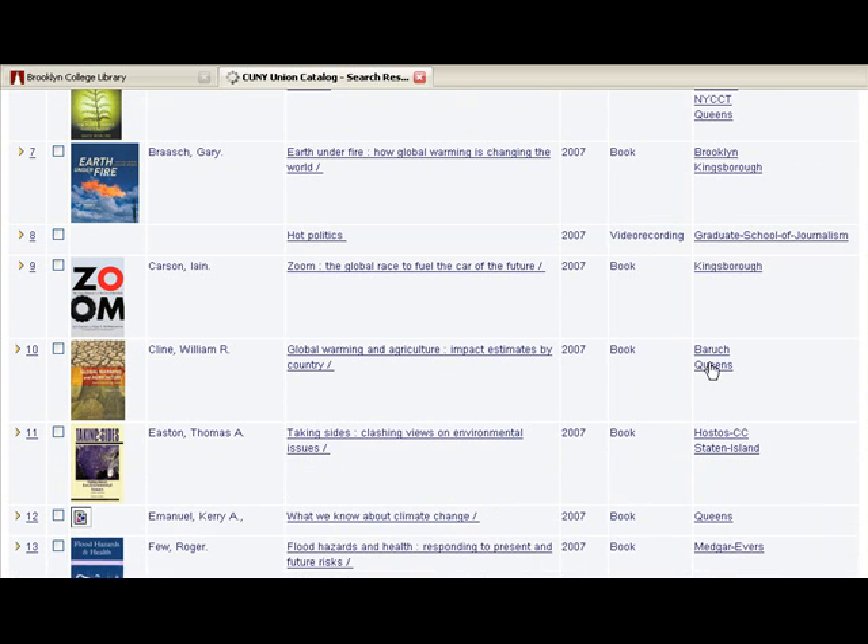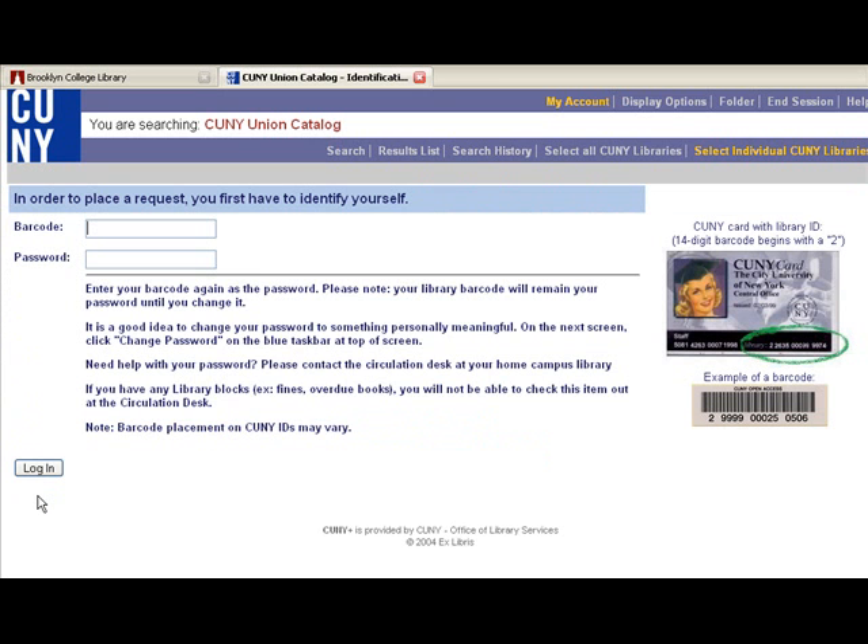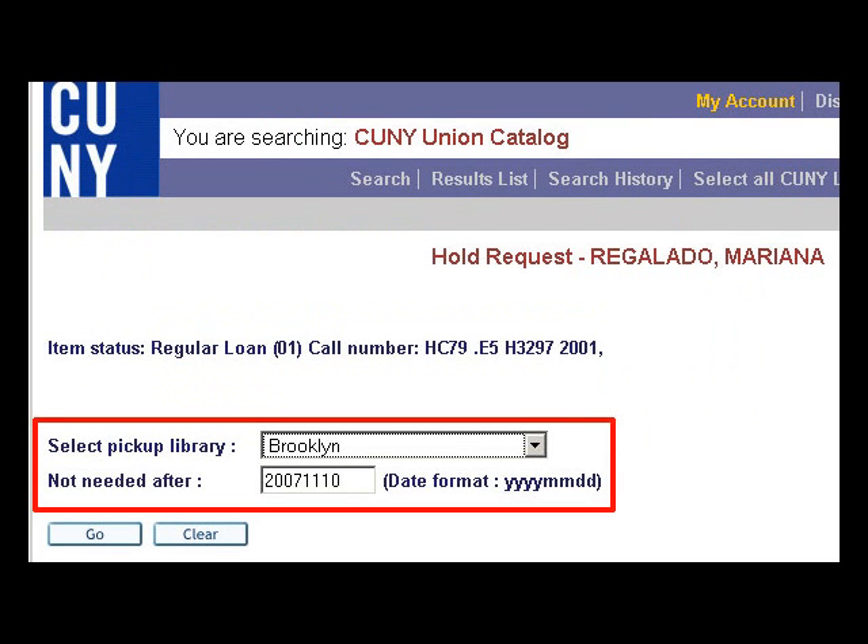Enter your 14-digit barcode number from the back of your valid Brooklyn College ID card. Enter your password. If you have not yet created a password, enter your 14-digit barcode number again. On the next screen, use the drop-down arrow to select the CUNY library where you would like to pick up the book.